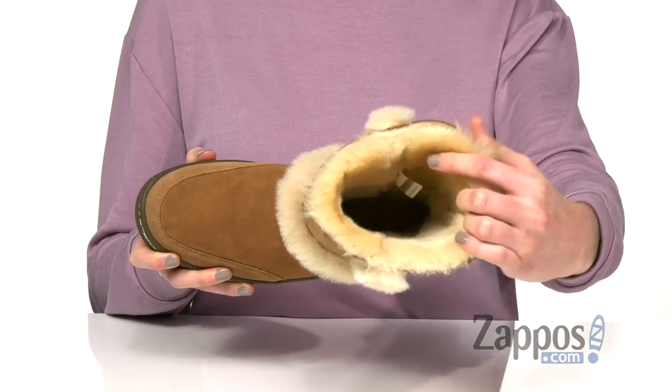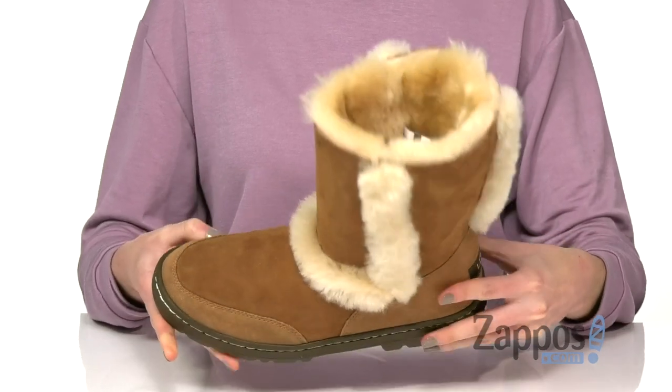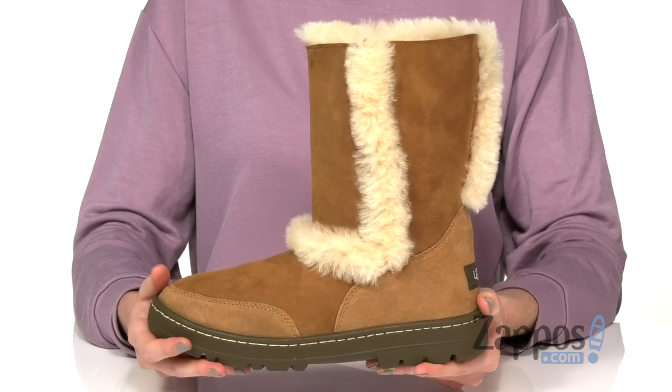More of that fluffy sheepskin lines the inside of the boot, with a foam cushion footbed at the bottom for comfort. If you plan to wear these with socks, I would suggest half sizing up because that plush lining really takes up some room in the toe box.